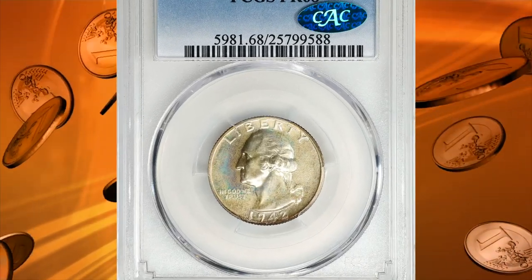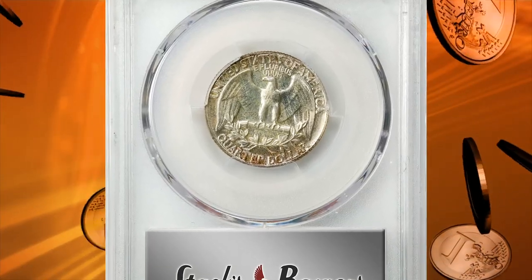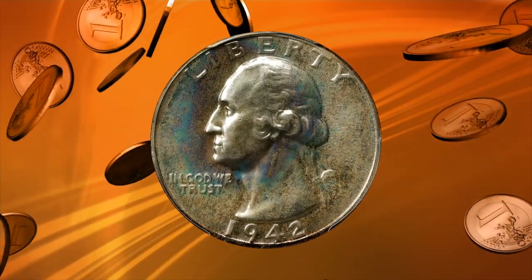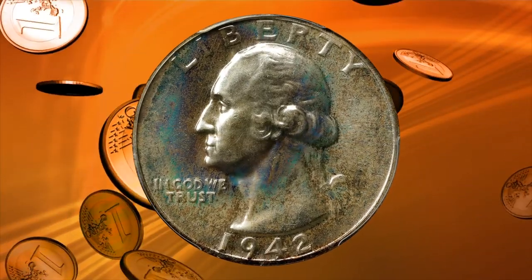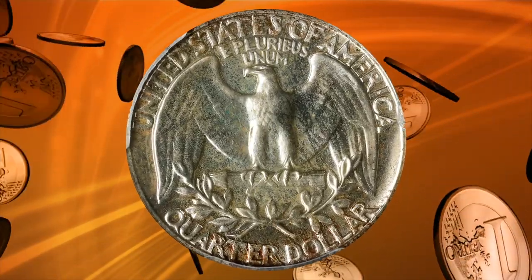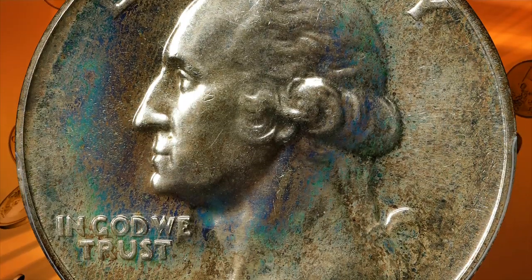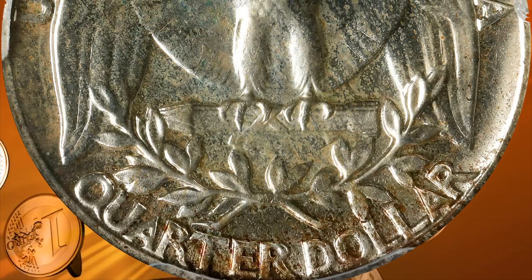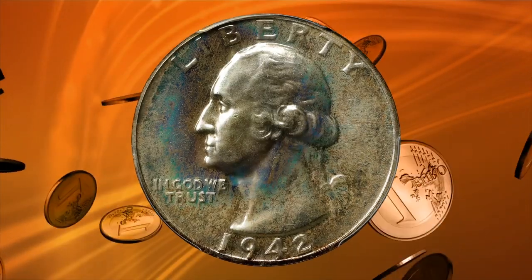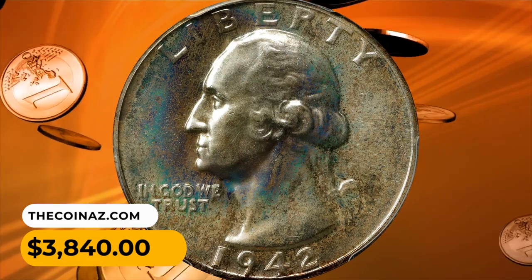Number 13: The 1942 Washington quarter in PR68 condition, CAC-approved superb gem. This is an exceptional example of the proof 1942 Washington quarter. Both sides come with dustings of light sandy gold iridescence, and the surfaces are uniformly mirrored in finish with a virtually pristine appearance. From a mintage of 21,123 coins, the 1942 was the final proof in the series struck prior to 1950. It sold for $3,840.